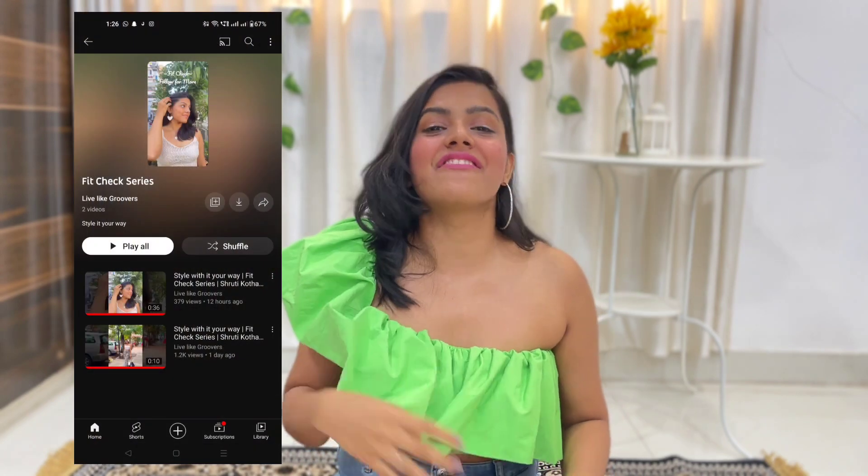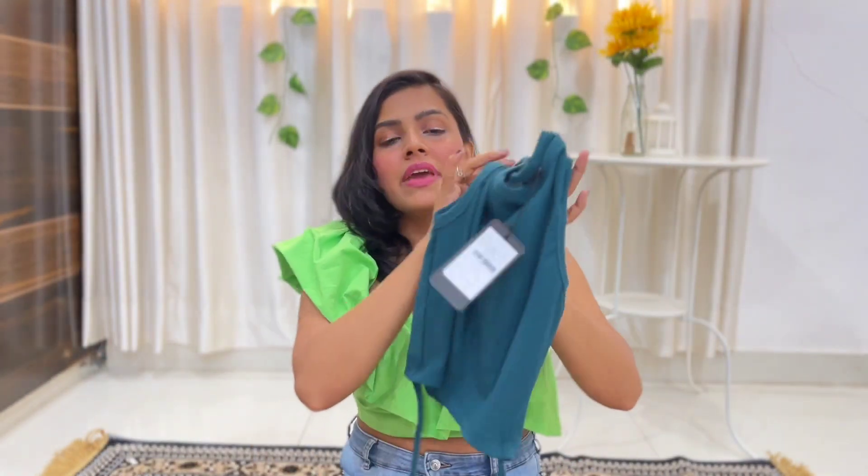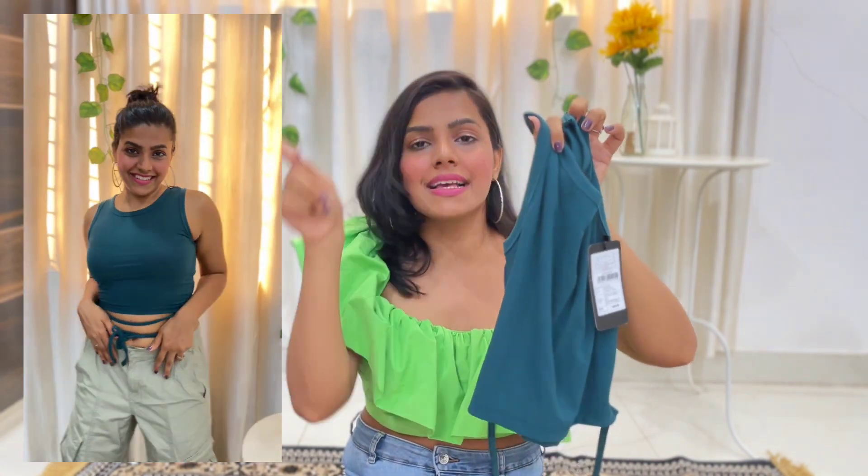If you haven't seen my latest series on YouTube Shorts, it's the Fit Check series — 'Style It Your Way' — check the link here. You can style this top with blue jeans, black and white skirt, or any baggy jeans. By the way, this is not sponsored — I bought this from my own money. You can wear it beneath blazers for an office party or casual meets, and it works as both a formal and casual summer t-shirt. Two-in-one — definitely get your hands on this.